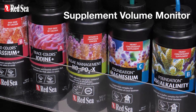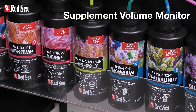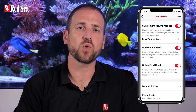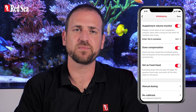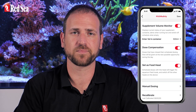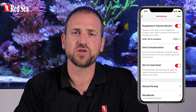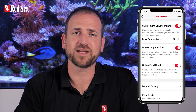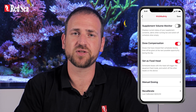The Supplement Volume Monitor gives you a heads up for as many days in advance as you want before your supplement is about to run out. It does it by automatically deducting the amount of supplement dosed from the last updated volume in the supplement container. The monitor automatically turns off the schedule if there is not enough supplement to perform the next dose. Therefore, if you do not plan on maintaining this feature, it is best to turn it off.